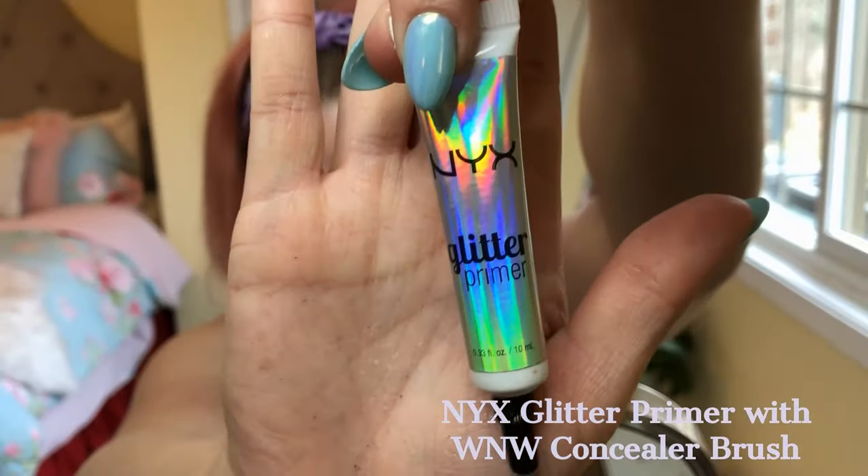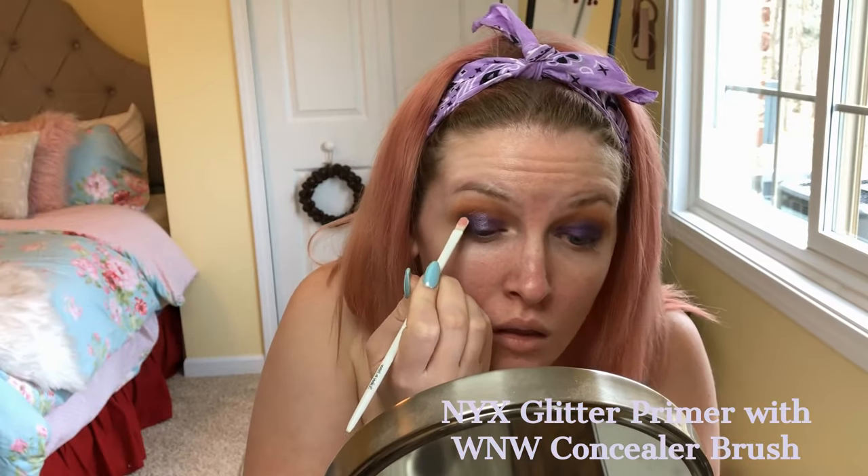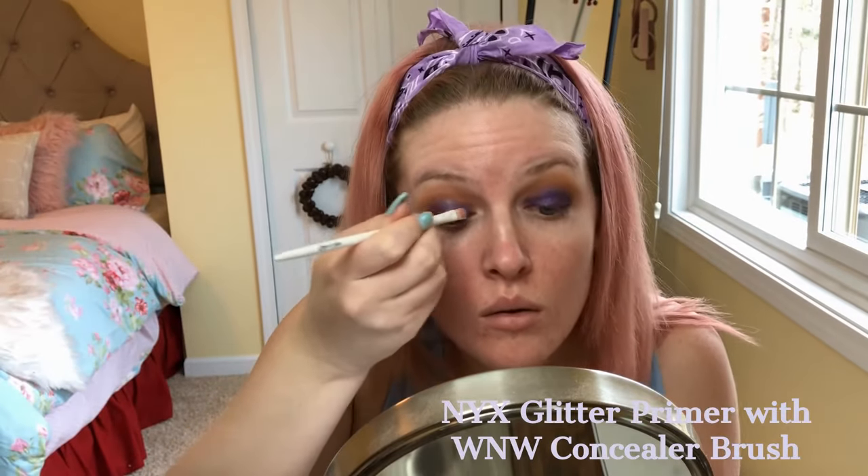Next, I'm using the NYX glitter primer with a Wet & Wild synthetic concealer brush, putting that all over where I put the purple. It's going to help the next product stick on my eye a lot more.